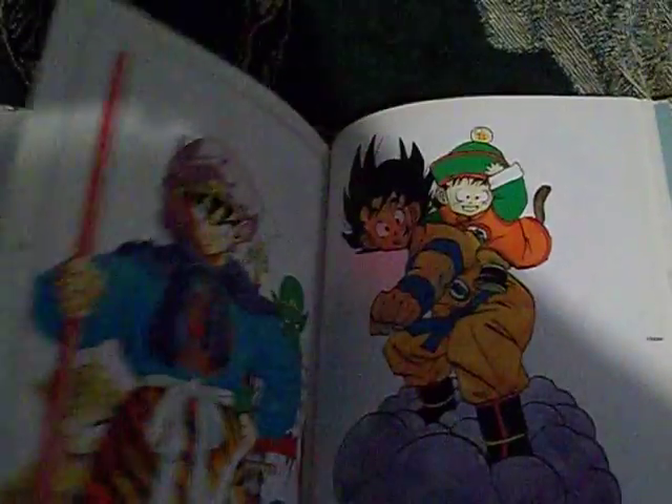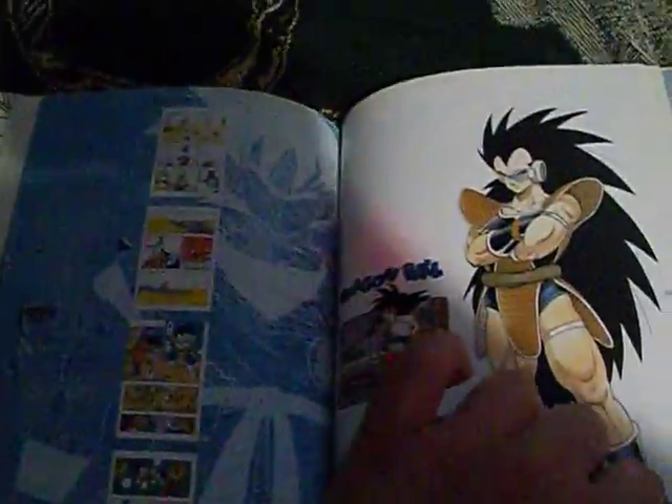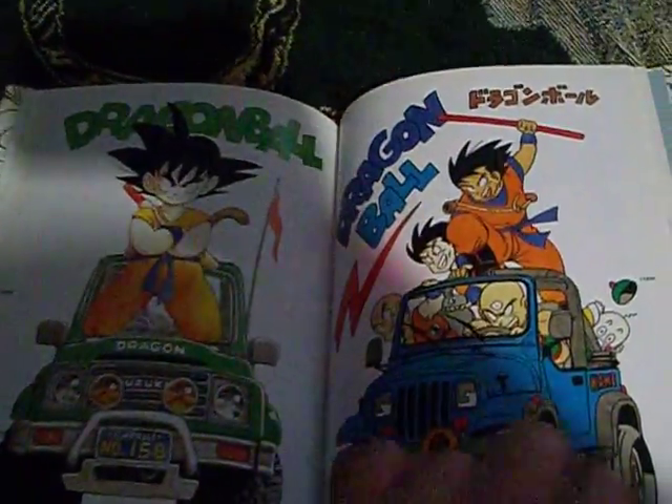It's all in color. It's really beautiful what he did. It's not like black and white like manga normally is. I'll show you some of it. It's gorgeous. I love his work. He's one of the best artists — probably one of my favorites.